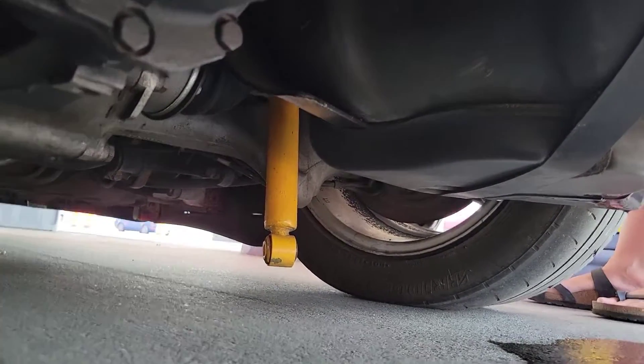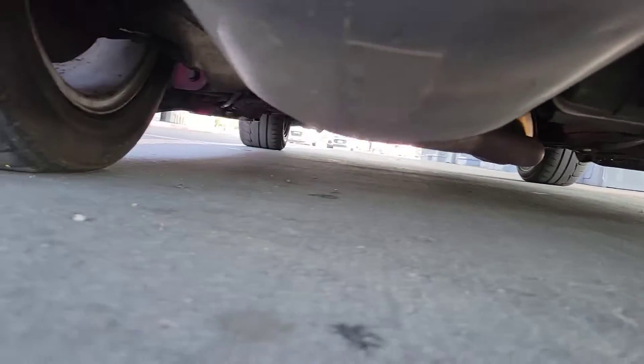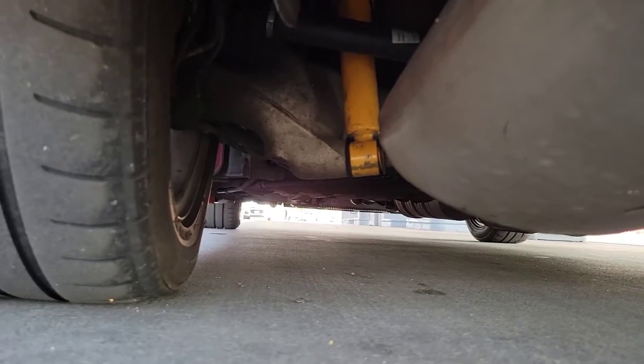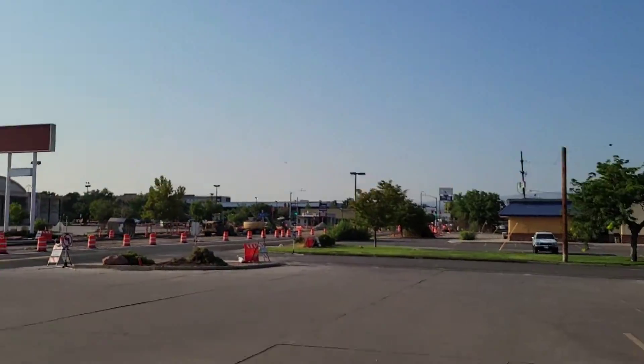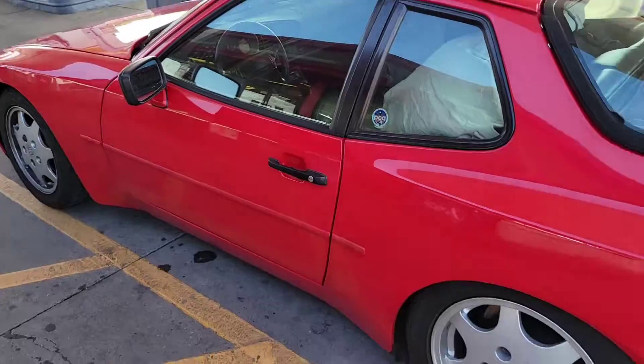That is a shock absorber — it's not attached to the car. That is what it's supposed to look like. We've had our first mechanical breakdown in the Dragon Slayer here in Grand Junction, Colorado, but we are headed to a friend's shop to fix it.